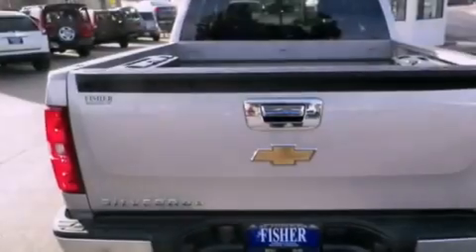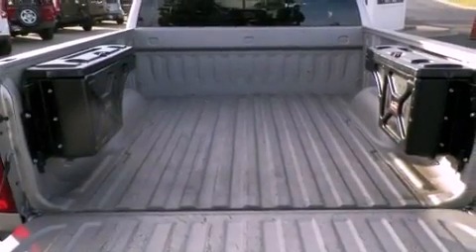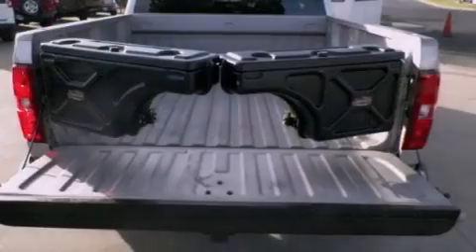Features include an off-road package, air conditioning, cruise control, a bed liner, dual airbags, full power accessories, and premium wheels.